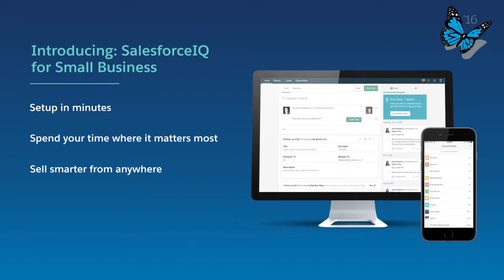I'm excited to show you Salesforce IQ for Small Business, the out-of-the-box CRM for small businesses. Salesforce IQ enables you to get set up in minutes, spend your time where it matters most, and sell smarter from anywhere.